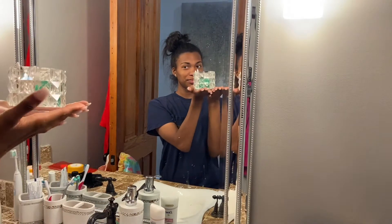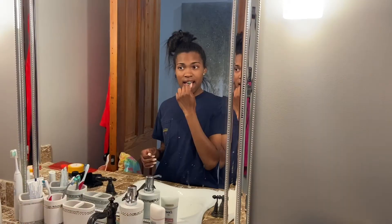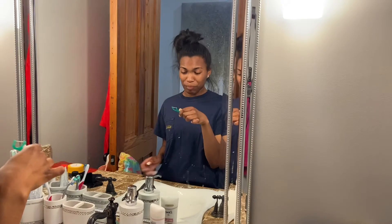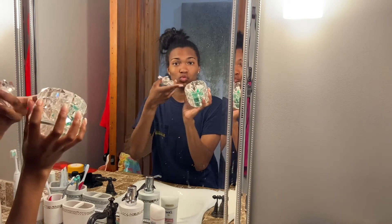Right here I'm supposed to be getting ready to do my teeth, but as you can see I'm still dancing. The second thing I do when I get in the bathroom is get my Q-tips and my floss and get ready to clean my ears and floss my teeth. The next thing I do is get some Q-tips so I can clean my ears out.